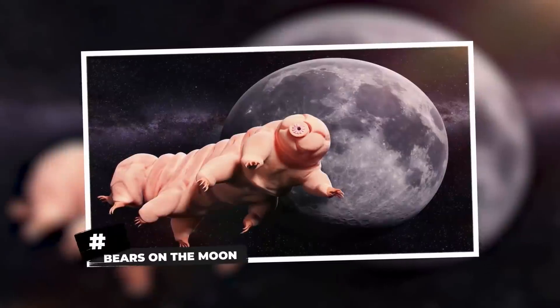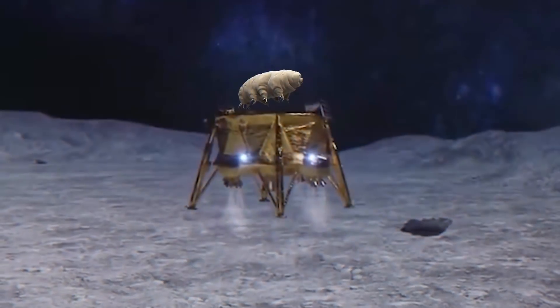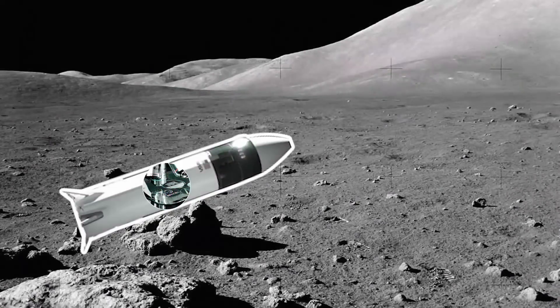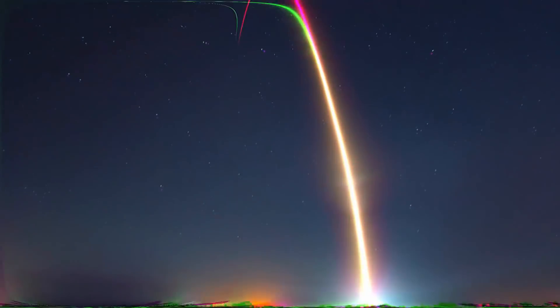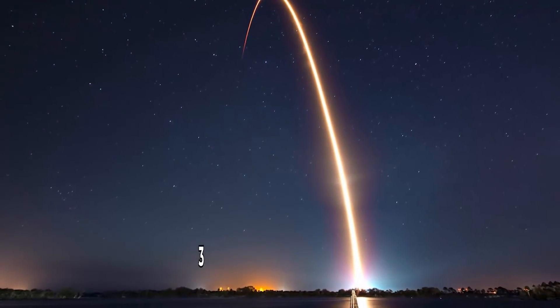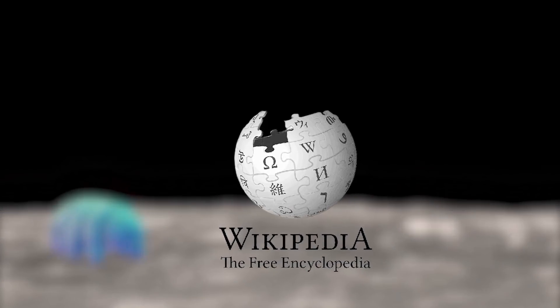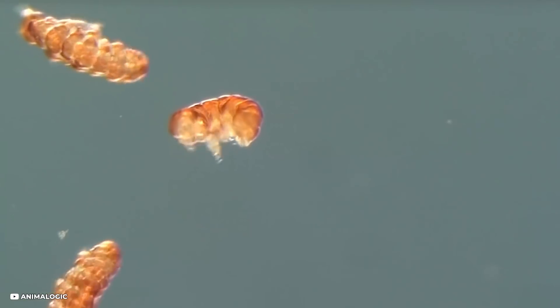Bears on the Moon: the Israeli Beresheet spacecraft crash-landed on the moon in 2019, carrying thousands of tiny creatures which scientists think might have spilled out and spread onto the surface. The spacecraft carried a library of life sent by a non-profit organization, including an archive of 30 million pages of information about Earth, a copy of English-language Wikipedia, and human DNA samples.